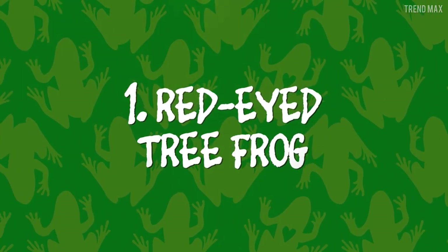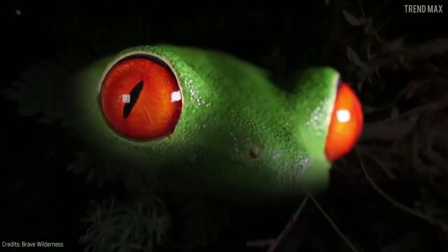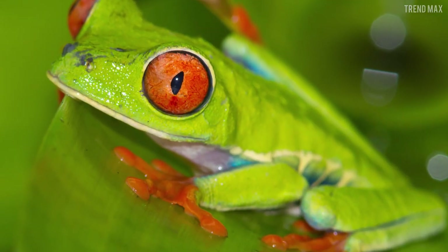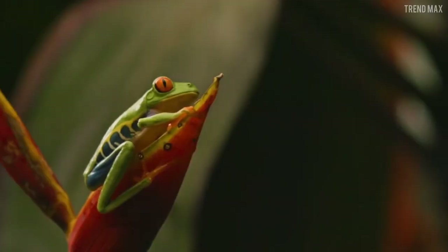Number 1: Red-Eyed Tree Frog. Needless to say, it has a descriptive name because of its big red eyes. Its vertical black pupils are perfectly adapted to night vision. It has a deep green body with orange legs that make it one of the most striking and beautiful amphibians in the animal kingdom.